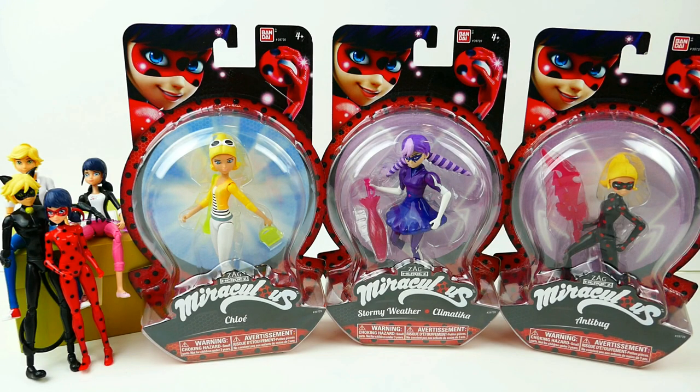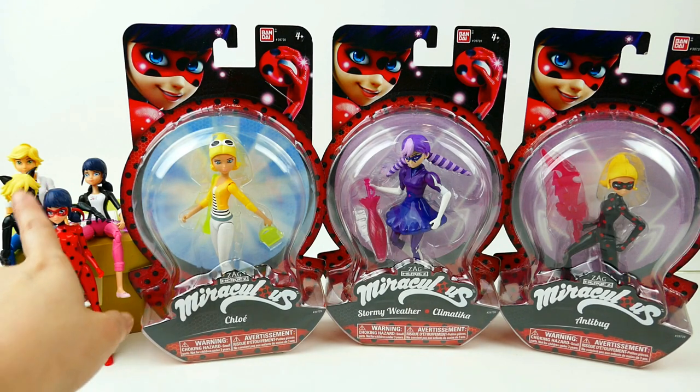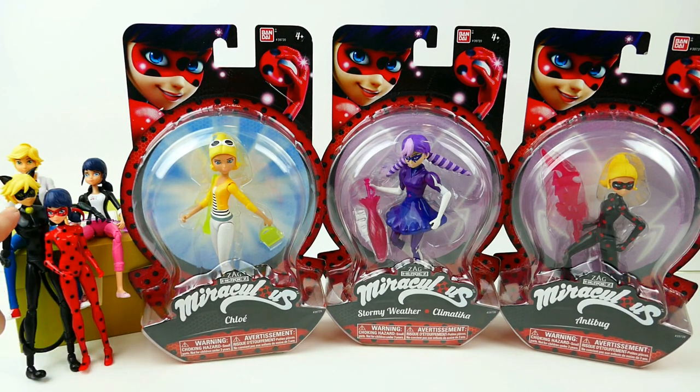Hi everyone, welcome to TV Toy House! Take a look — we have some new Miraculous Ladybug action figures! Last year we got four action figures: Cat Noir, Ladybug, Adrien, and Marinette. This year we got some bad guys — akumatized people. We have Stormy Weather, Anti-Bug, and also Chloe, who is kind of a bad person and the reason why a lot of people get akumatized. I'm really excited!